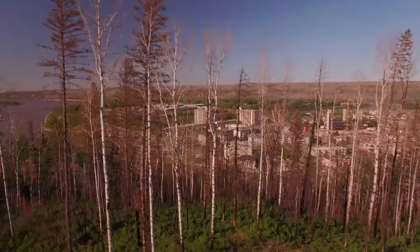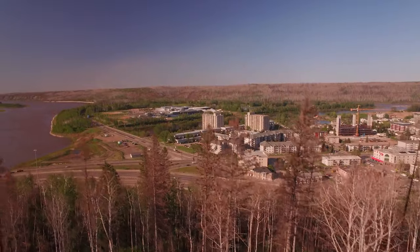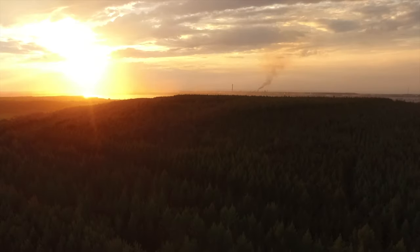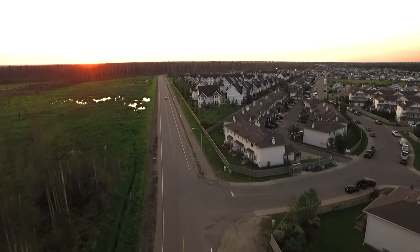Fort McMurray, Alberta, the heart of Canada's traditional energy industry, is a diverse community of hard-working people. For those who live here, the oil sands provides a healthy source of income that people build their lives on.